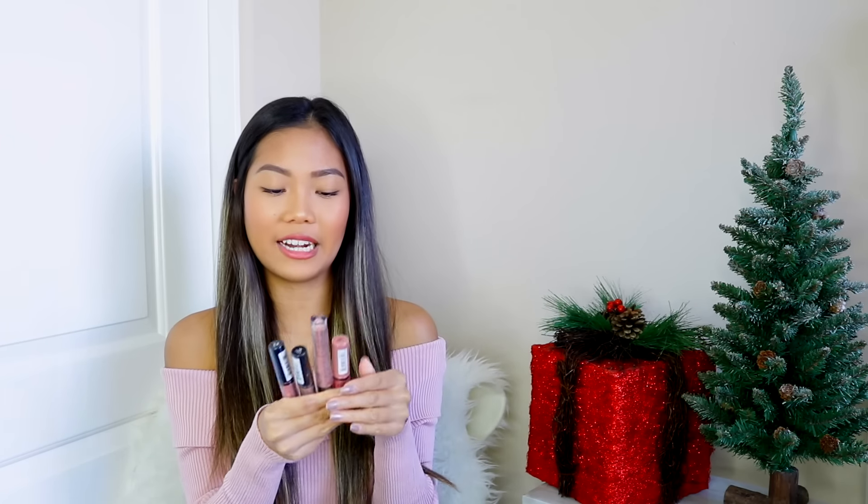Moving on to lips, I picked up four items. The first is the NYX Butter Gloss in the shade Tiramisu — a nice muted dusty pink color. Next, I picked up the NYX Lingerie Liquid Lipstick in the shade Lace Detail — it's the exact same color as my shirt. I also picked up another NYX Lingerie in the shade Bedtime Flirt, which is another pinkish mauve color. Last but not least, I picked up the shade Honeymoon — it looked like a light nude on the website but when I got it, it's pretty dark. It's a nice deep brown color.